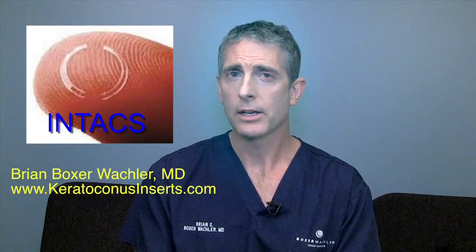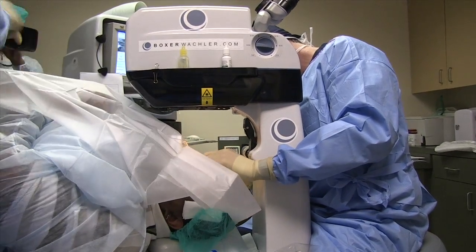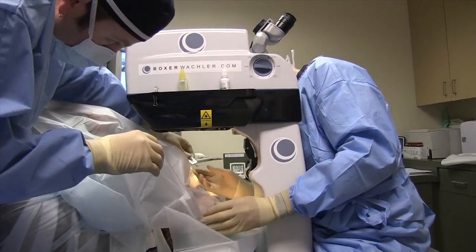Because of the stability of the keratoconus after the Holcomb C3R, and also because the Intacs helps reverse part of it to improve people's vision.